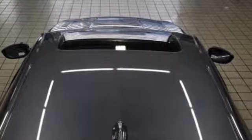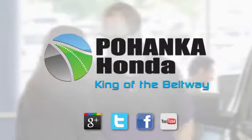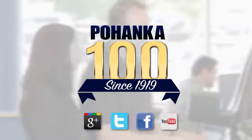Hurry in today for a test drive. Visit Pohenka Honda, King of the Beltway, today.